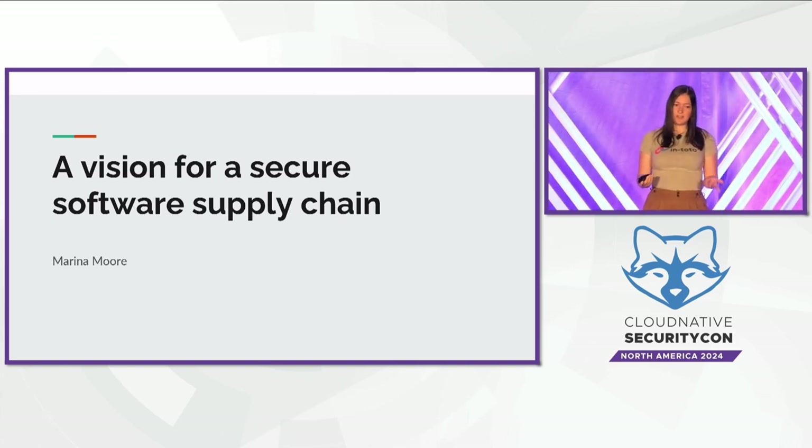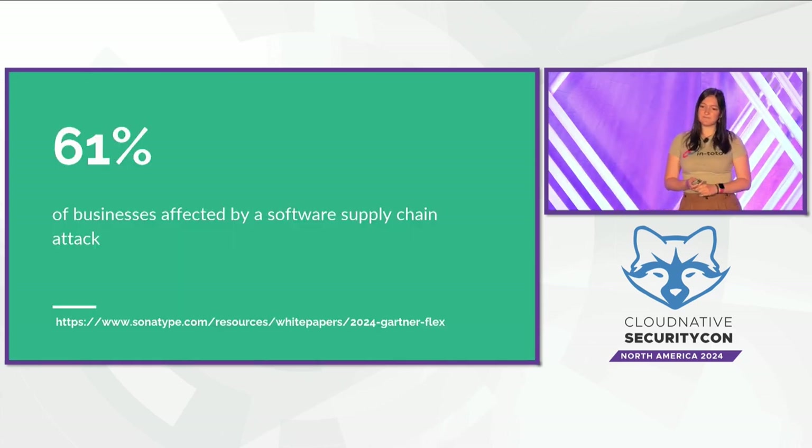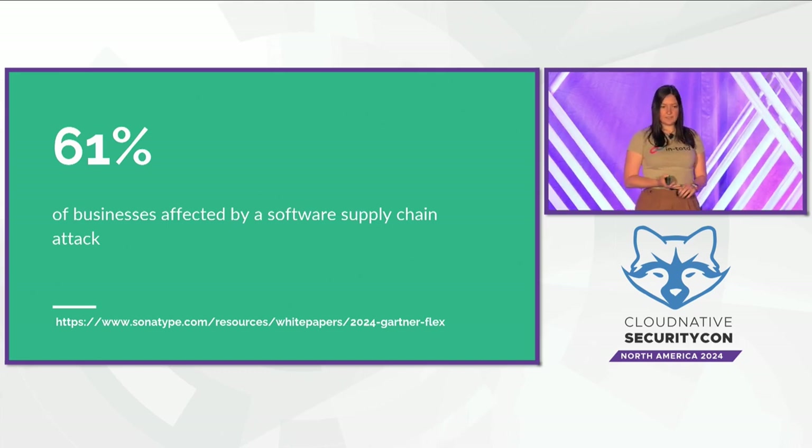So why should you care about software supply chain security? In case this is the first time you've heard the term, let's get a little background information. 61% of businesses were affected by a software supply chain attack in the 12 months from April 2022 to April 2023, according to a report by Gartner. So this is clearly a popular attack vector, and something worth talking more about.